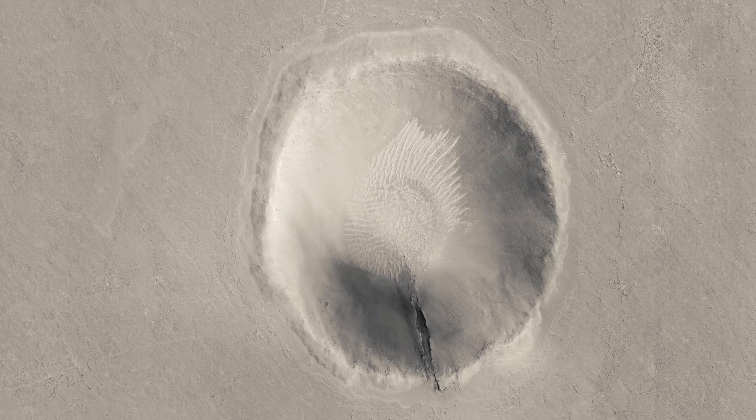Let's move on to a particularly flat area of Mars. This area is quite boring and featureless, but zooming out a bit, we come across this big, kilometre-wide crater, which seems to have a scar on one of its walls.